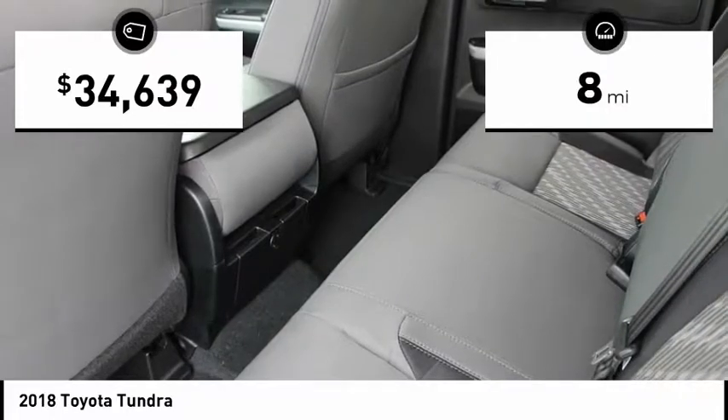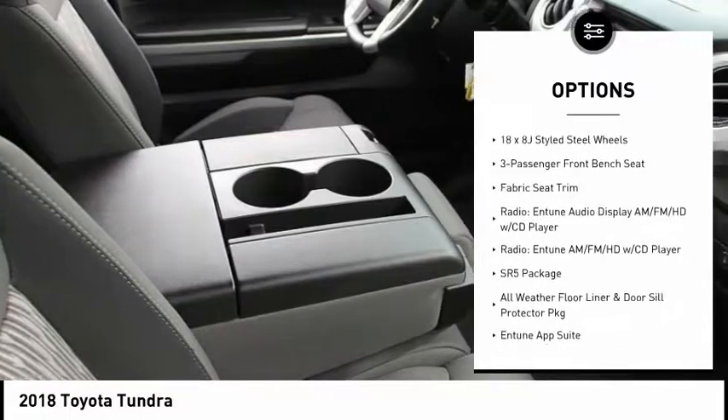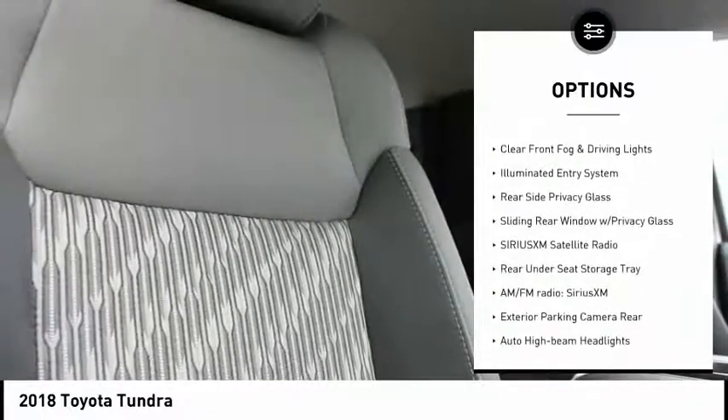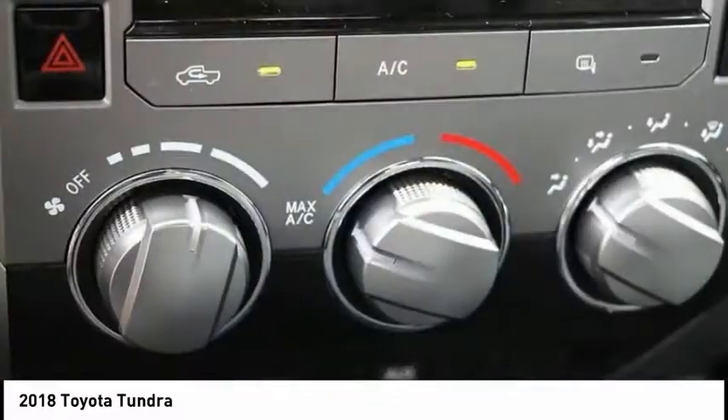This vehicle has less than 100 miles. Here are some of this vehicle's great options: traction control, air conditioning, dual airbags, power steering, four-wheel disc brakes, center armrest, CD player, power windows, electronic stability control, trip computer.